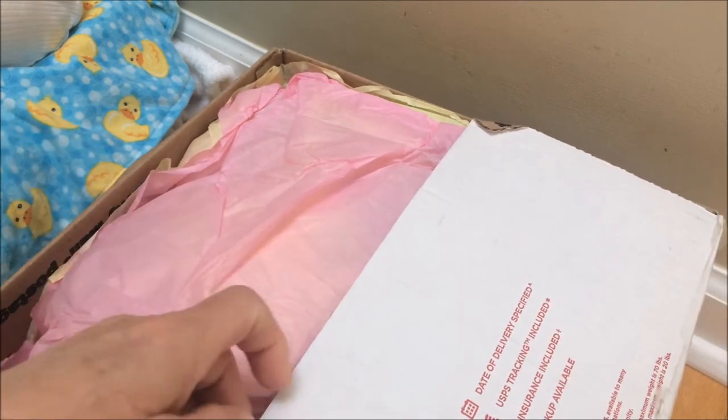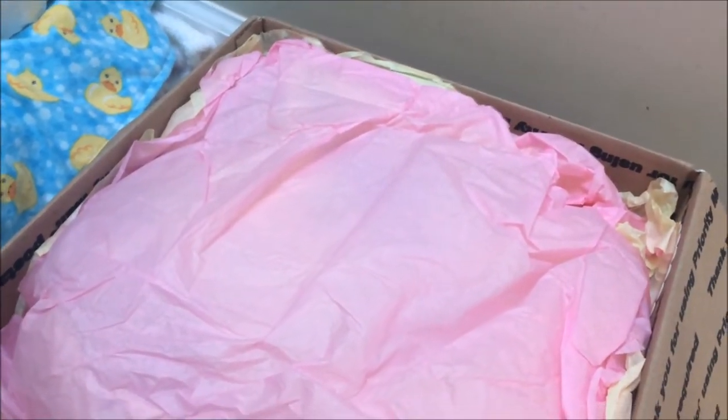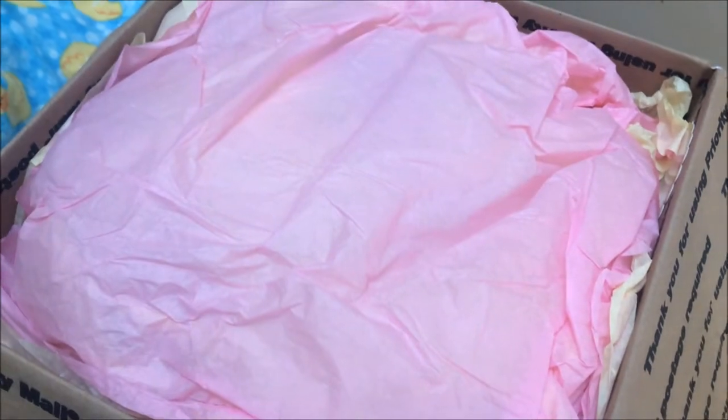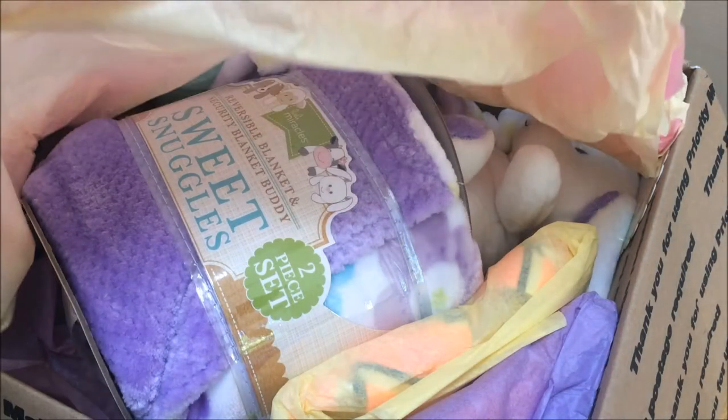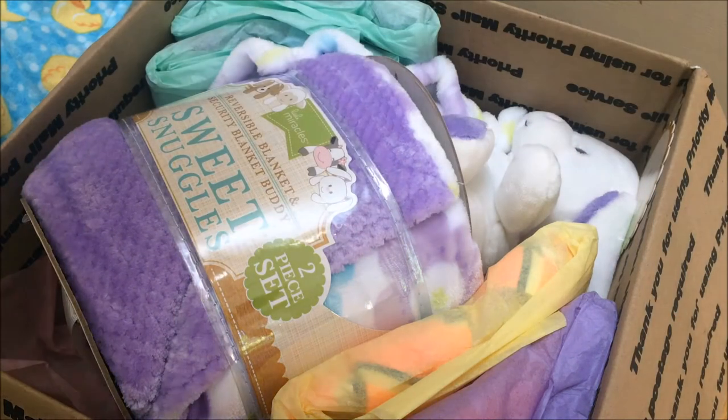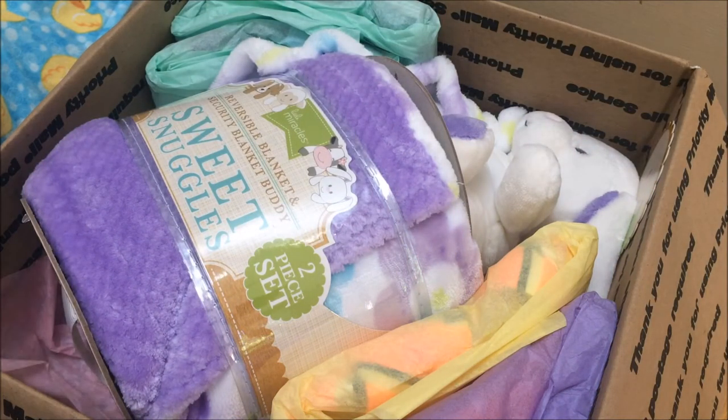Oh my goodness, I'm so excited, because it looks like there's a lot in this box. I can't wait to see! I want to make sure that you can see too, so we can see at the same time. Here we go — oh my goodness! She has a sweet Snuggles blanket right there on top, and a cute little lovey there.